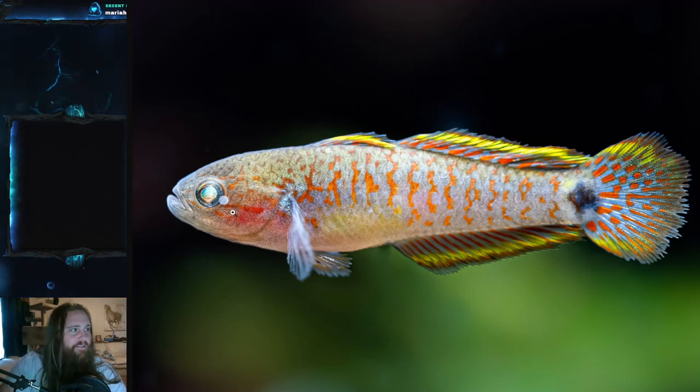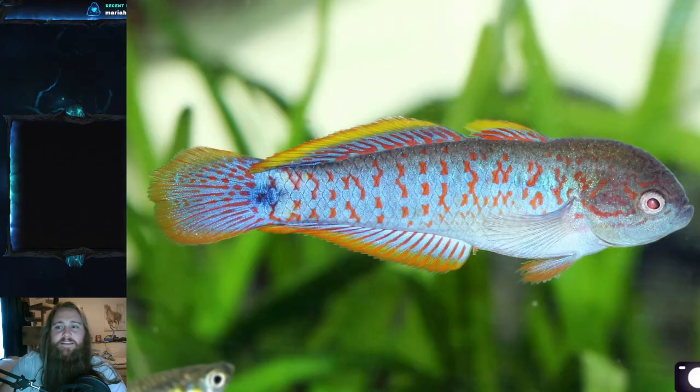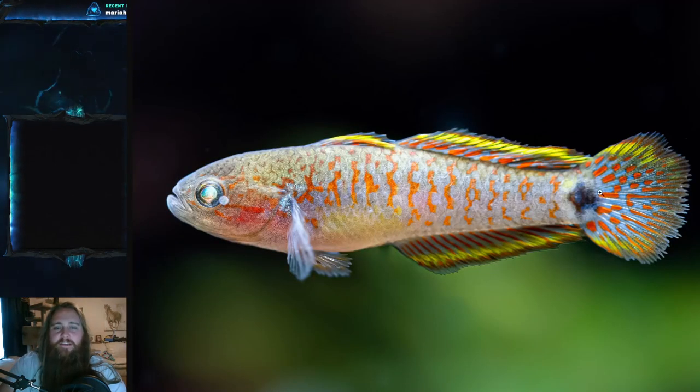A lot of times they'll have a sunburst pattern from their eyes — this one has more of a vermiculation sort of thing, but you can kind of see the sun-bursting from the eyes. Another good characteristic is this dark spot right here at the caudal peduncle, which is very indicative of this species. When you combine it with the other characteristics, the caudal peduncle spot is pretty telling — especially since the specific epithet of the scientific name, ocellicauda, literally references that ocellus, or spot, at the caudal peduncle.